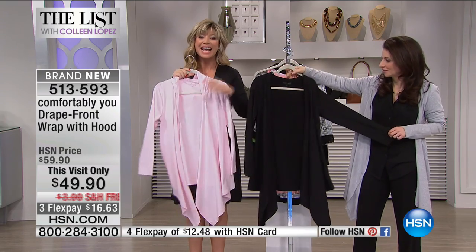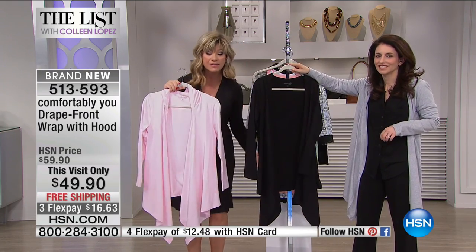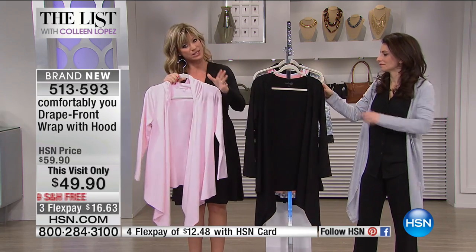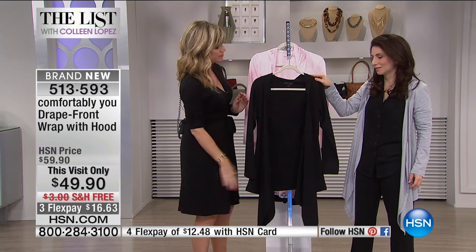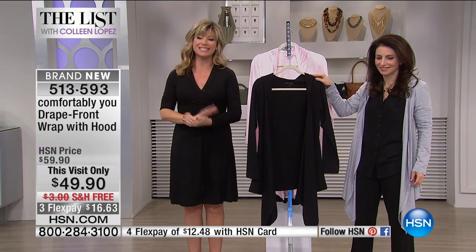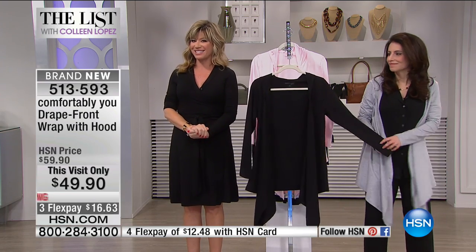It's a special edition on The List. Go to hsn.com — you can see the entire collection, whether it's long sleeve, short sleeve, loungewear, or sleepwear. Thank you so much, Sarah. Great job. Thank you so much for having me. You're back at 8 a.m.? Yes, back at 8 a.m. Make sure you go to hsn.com to check out the entire collection. We're going to share with you what's coming up later here at HSN.